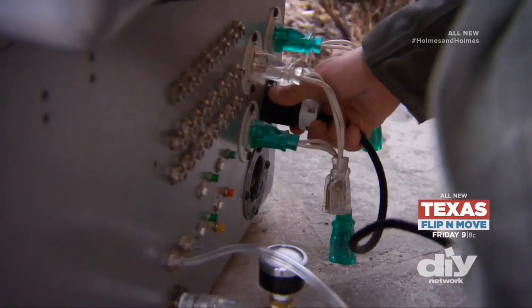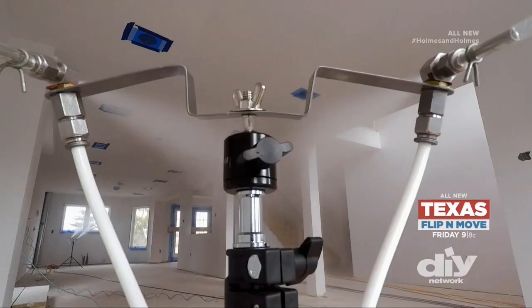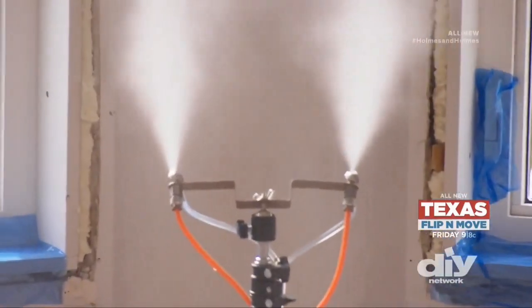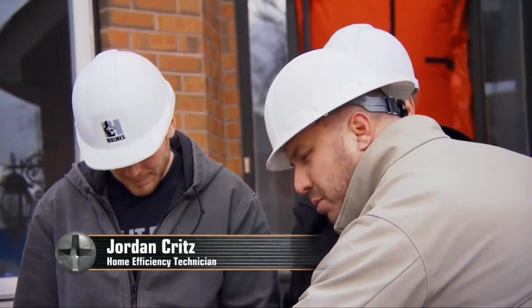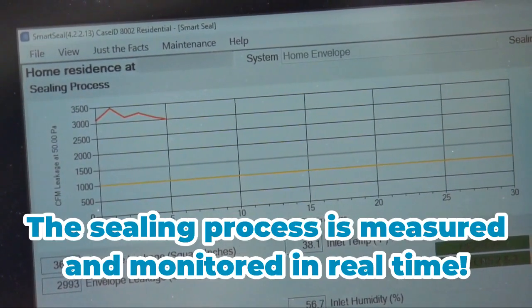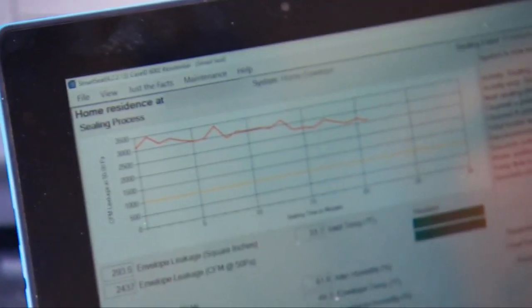Let's mist the home and do a test afterwards and we'll prove we sealed the home. The system will give us a live reading every 90 seconds, plotting the amount of leakage in the house. Right now you're at 355 square inches of leaks.